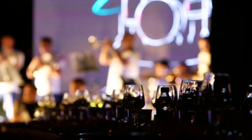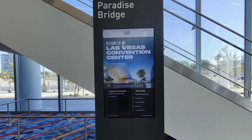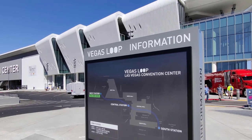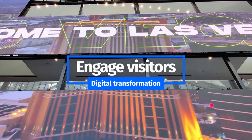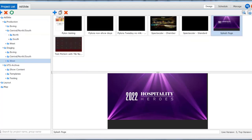When the Las Vegas Convention and Visitors Authority set out to define a new elevated standard of customer experience for the high-traffic venue, they needed to strike a balance between adding an incomparable wow factor to create a memorable and immersive experience for visitors, while unifying the facility's technology within one easy-to-use system for content creation and management.